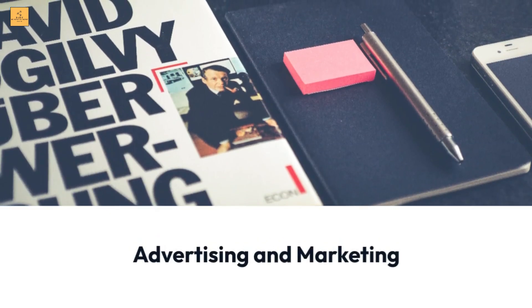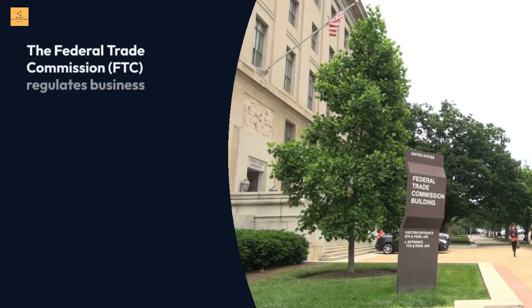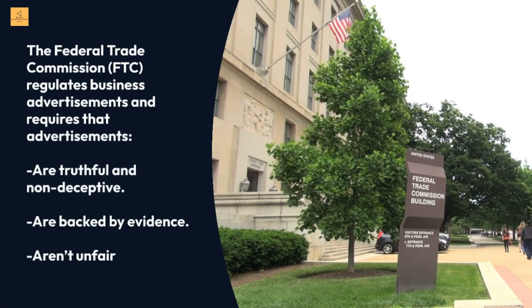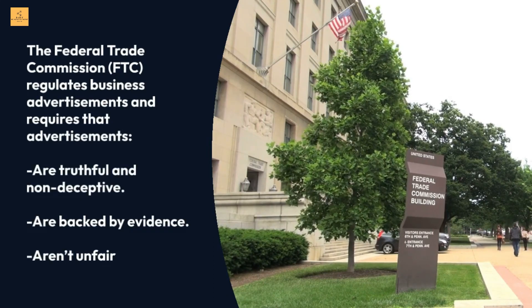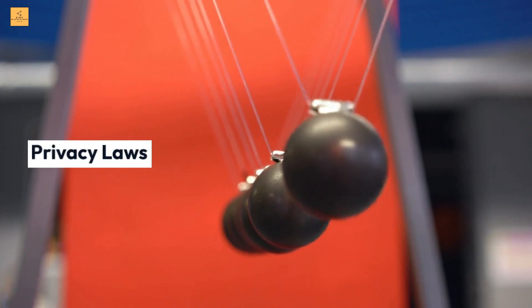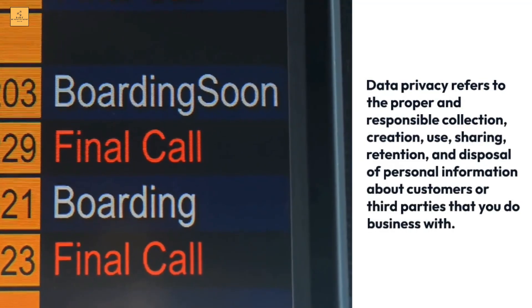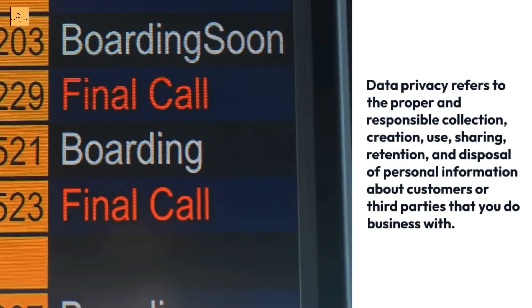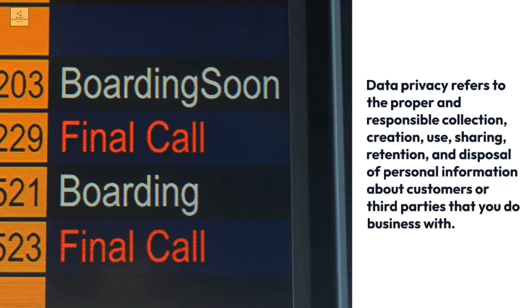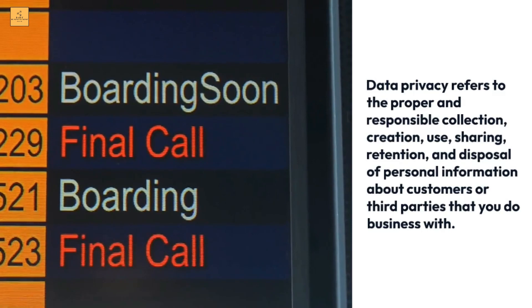Advertising and marketing: the Federal Trade Commission (FTC) regulates business advertisements and requires that advertisements are truthful and non-deceptive, are backed by evidence, and aren't unfair. Privacy laws: data privacy refers to the proper and responsible collection, creation, use, sharing, retention, and disposal of personal information about customers or third parties that you do business with.